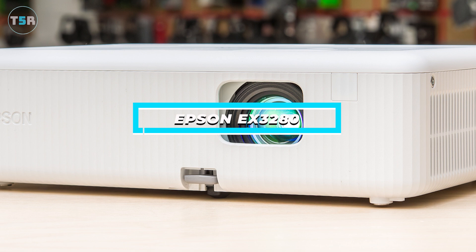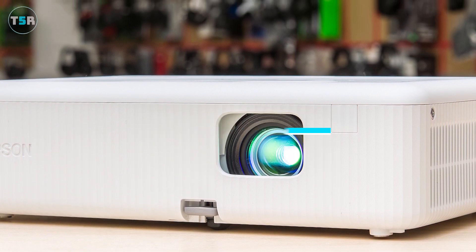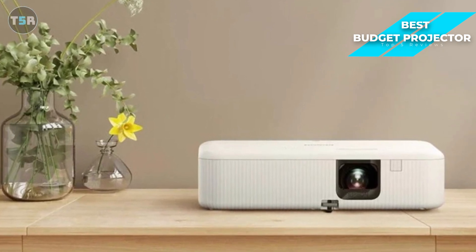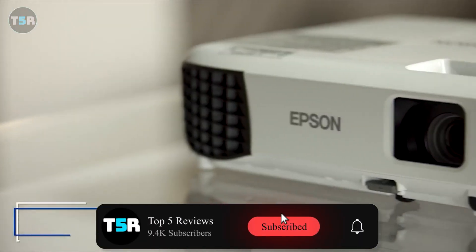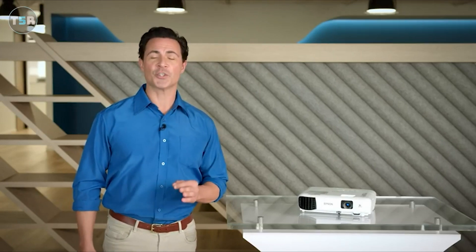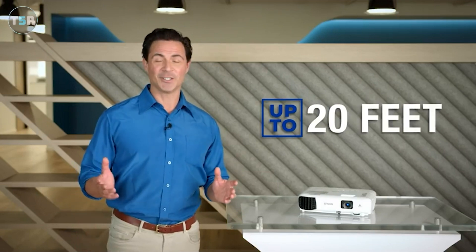First up, I have the Epson EX-3280. The Epson EX-3280 is a standout budget projector. It offers impressive 3,600 lumen brightness, sharp image quality, true 3-chip 3-LCD technology, built-in speakers, and a portable and compact build. The Epson EX-3280 delivers stunning XGA resolution, ensuring crisp and clear images for both movies and presentations. With 3,600 lumens, the EX-3280 provides vibrant color and white brightness.